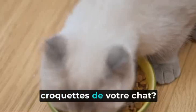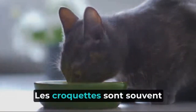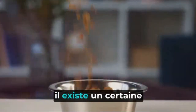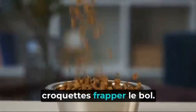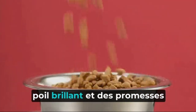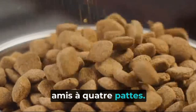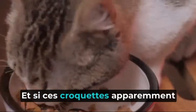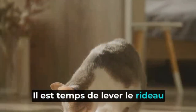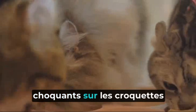Ever wondered what's really in your cat's kibble? It's a question that might have crossed your mind as you poured those small, crunchy nuggets into Fluffy's dish. Kibbles are often hailed as a convenient, go-to option for busy pet owners — easy to store, simple to serve. The packaging often boasts of complete nutrition, with vibrant pictures of glossy-coated cats and promises of essential nutrients, leaving us under the impression that we're providing a healthy, balanced meal. But what if those seemingly harmless kibbles are not quite the nutritional powerhouse they're made out to be? It's time to pull back the curtain and reveal the truth.